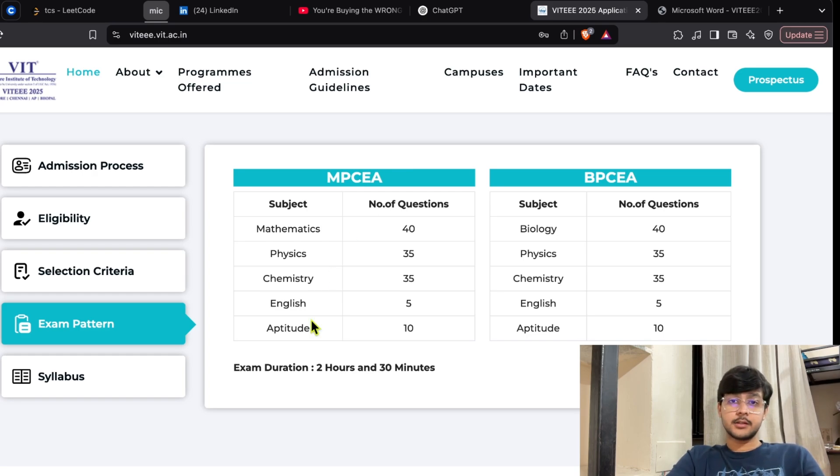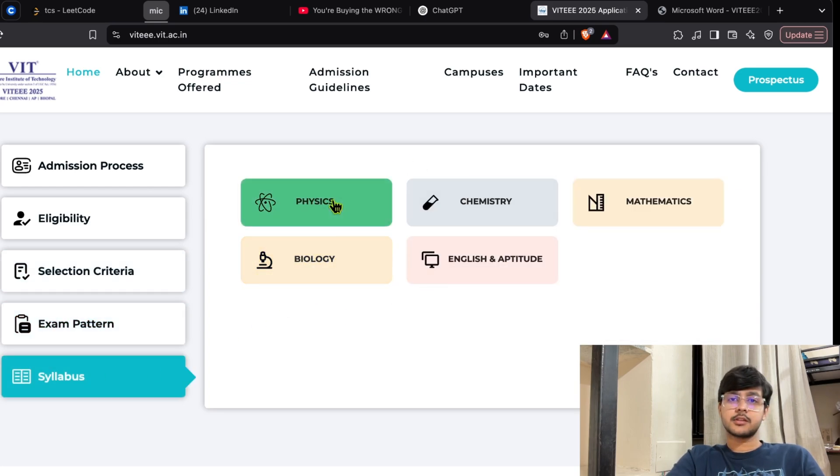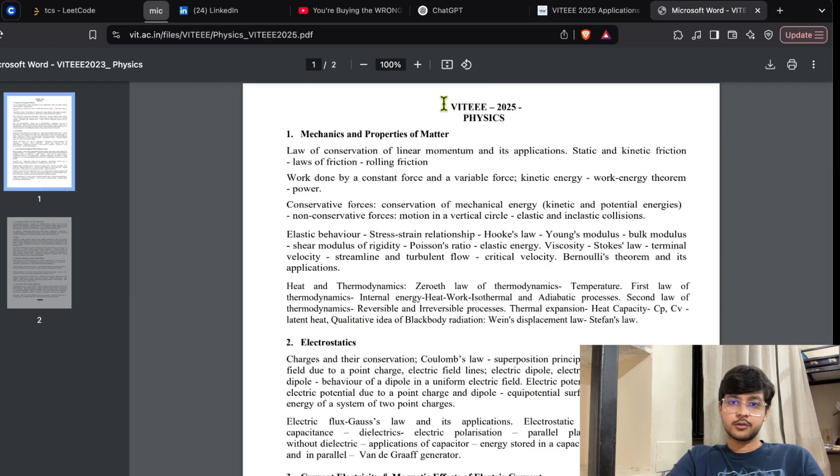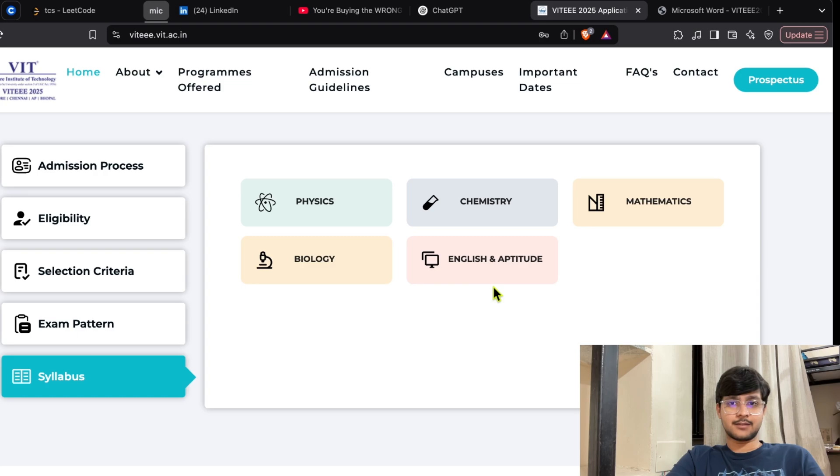If you want to know the syllabus of VIT EEE, you can visit this website and click on the syllabus. Here you will find the subject-wise syllabus of all subjects. For example, if I click Physics, you can see the chapter names and the content in it. Similarly, you can get the syllabus for other subjects as well.